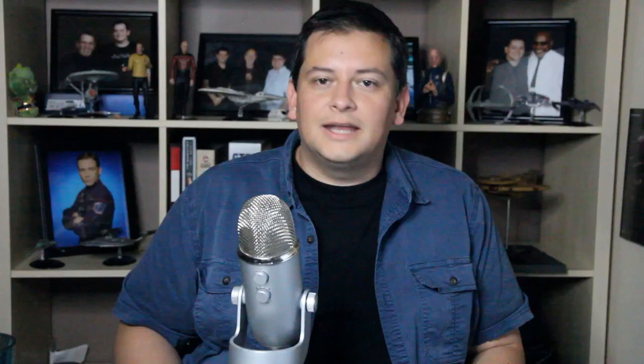It follows the adventures of the USS Enterprise under Captain Christopher Pike, and specifically what she was up to during Discovery's first season. You'll remember the series focused on the Klingon War and Discovery's role in that conflict — but what was the Enterprise and Captain Pike up to? Interestingly, this period of time takes place over the course of just over one year, so this book covers quite a bit of time.